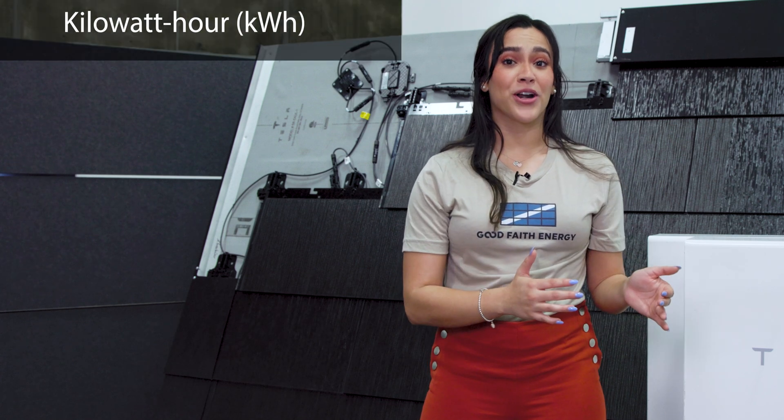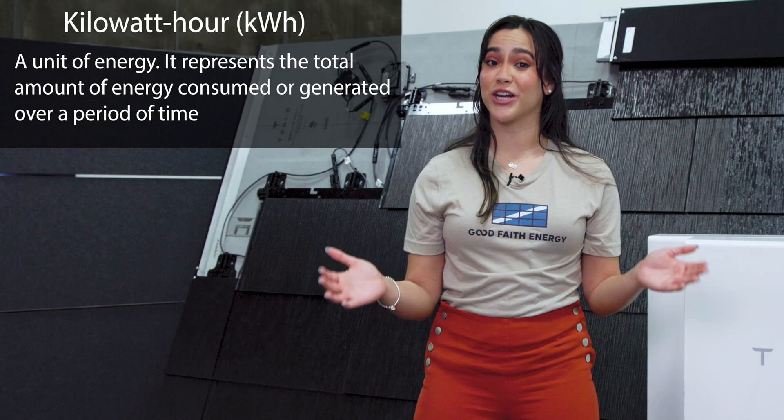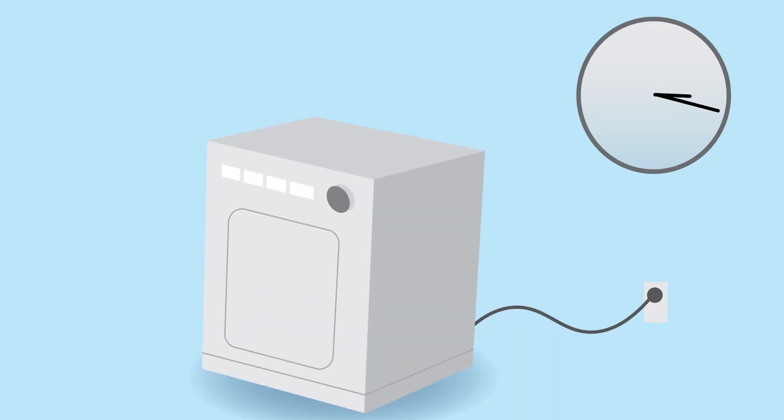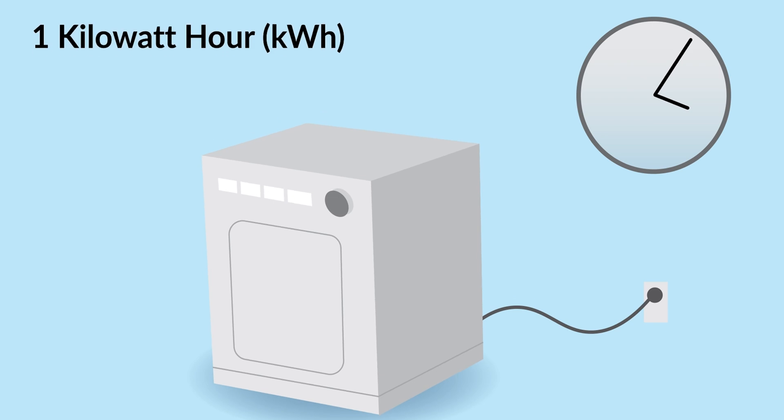A kilowatt hour is a unit of energy. It represents the total amount of energy consumed or generated over a period of time. Imagine you leave a one kilowatt dryer on for an hour — it will use one kilowatt hour of energy during that time. It's like measuring the total distance traveled.